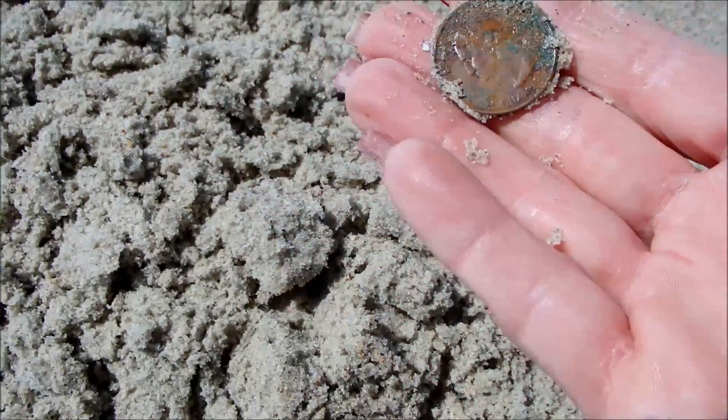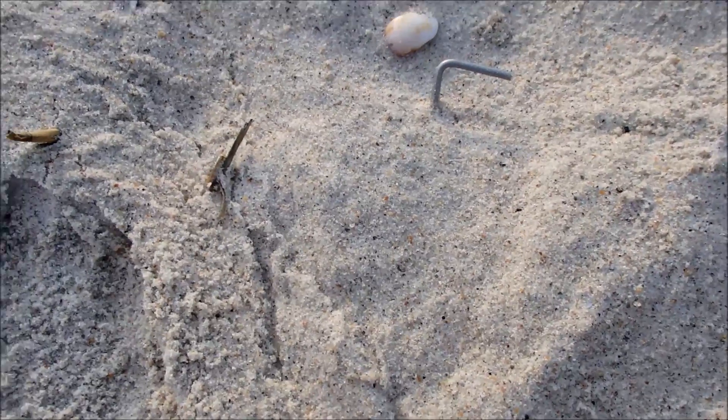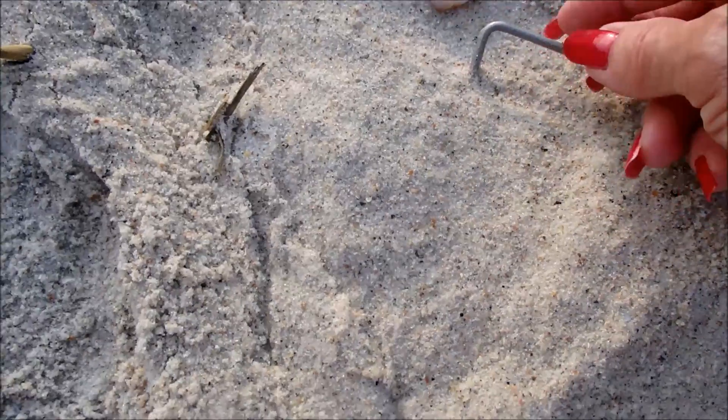Alright, there we go. I'll take it. Here we go, look at this — it's just sticking out of the sand.